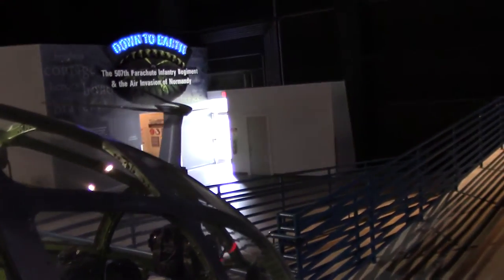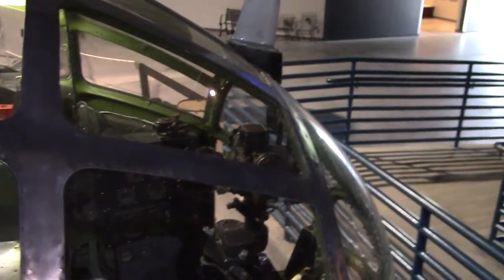It's a B-29. Wow! And then the Bombardier right there. There's a Norden Bomb Sight still in this one. There's a Norden Bomb Sight.